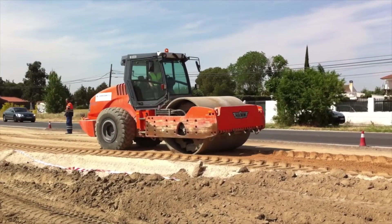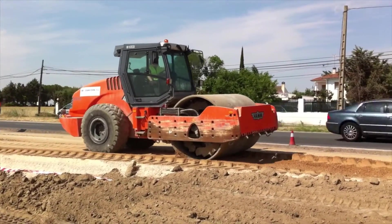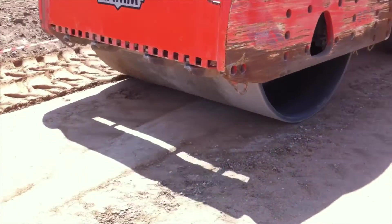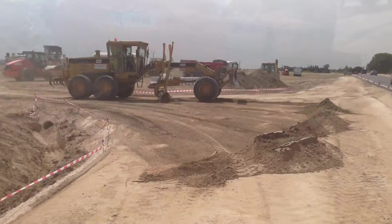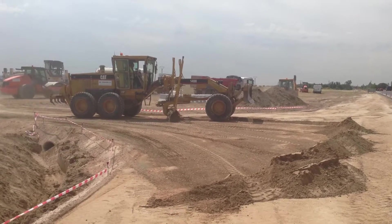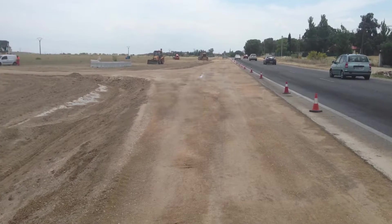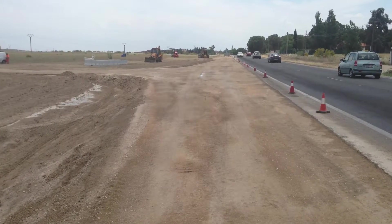Next, a roller and grader each made a steady pass over the surface to compact and refine the roadway. At this point, the road was essentially finished. The total process took no longer than an hour and a half in muggy 86 degree conditions. By the afternoon, the road was stable enough for use by heavy haul trucks.